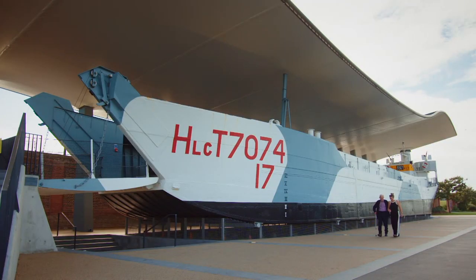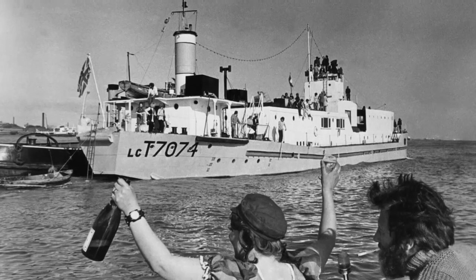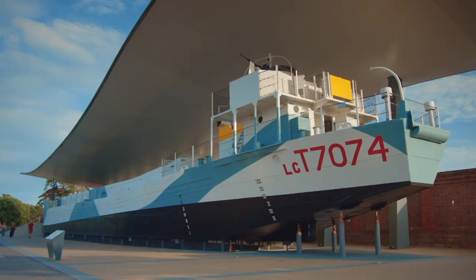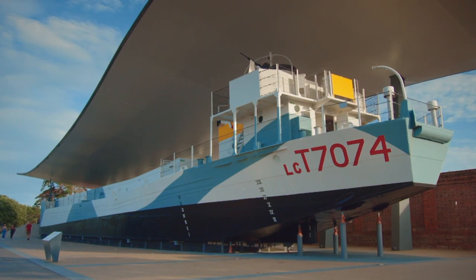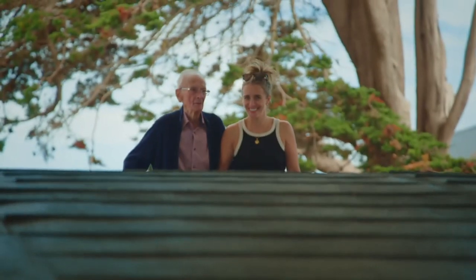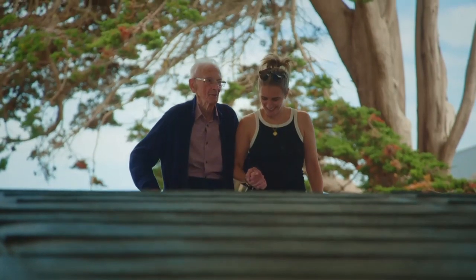After the war, this ship became a nightclub in Liverpool, but later fell into disrepair and sank. In 2014 she was salvaged, then restored, and is now on display at Portsmouth D-Day Story Museum.